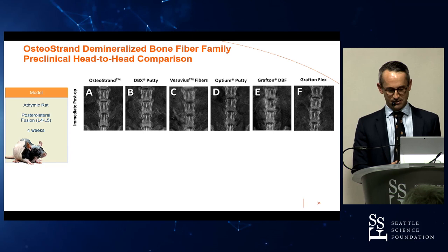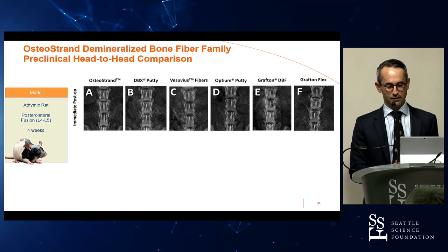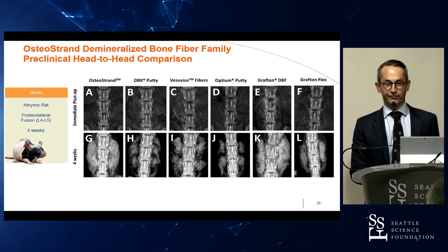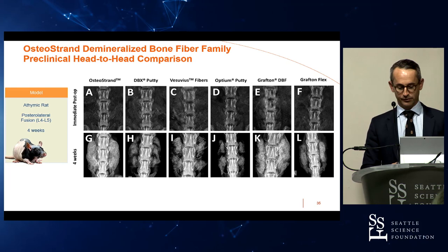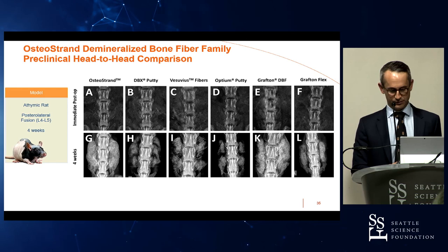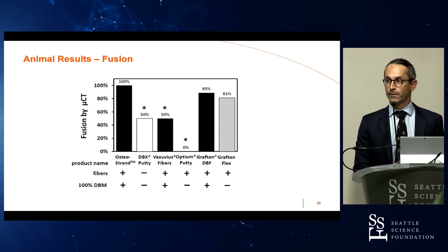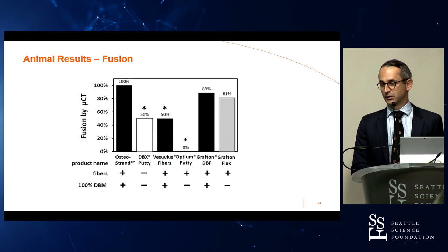We've done a lot of rat studies looking at many different DBM products — some 100% DBM, some fiber-based, some particle-based. At time zero you can't see the DBM radiographically; after four weeks you should see robust healing — but you see big differences between materials, from rock-solid fusions with some to very mediocre fusions with others. Micro-CT grading shows a similar story: some DBMs give 100% fusion in the rat model, some go as low as zero. Not all DBMs are created equally.